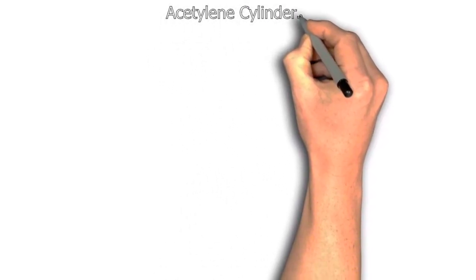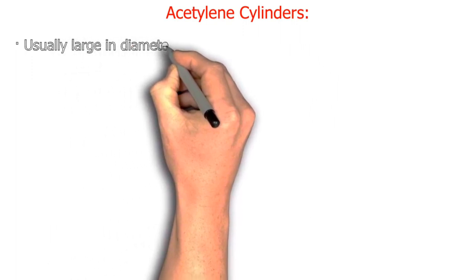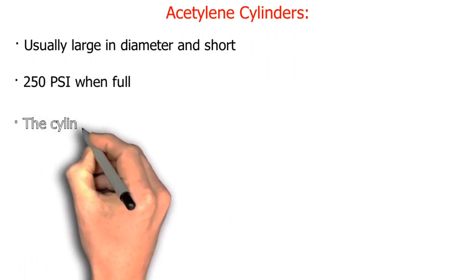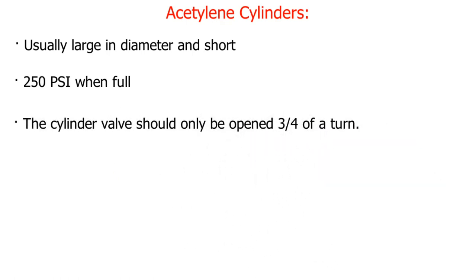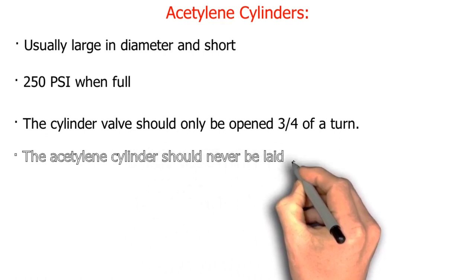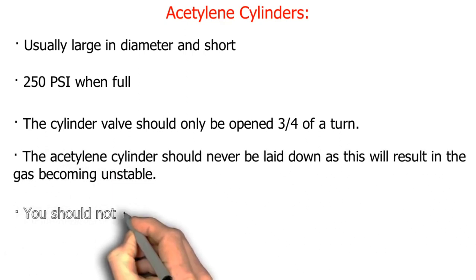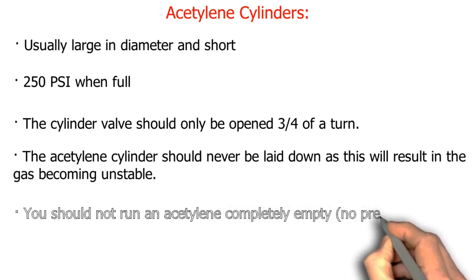Acetylene cylinders are usually large in diameter and short, at 250 psi when full. The cylinder valve should only be opened three quarters of a turn. The acetylene cylinder should never be laid down, as this will result in the gas becoming unstable. You should not run an acetylene cylinder completely empty — no pressure.